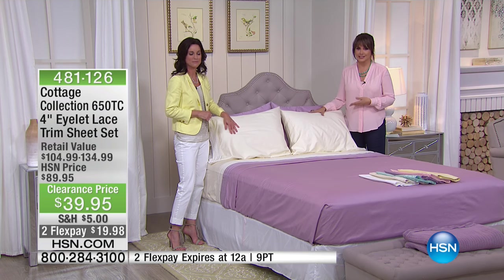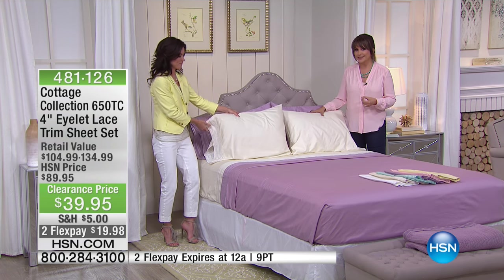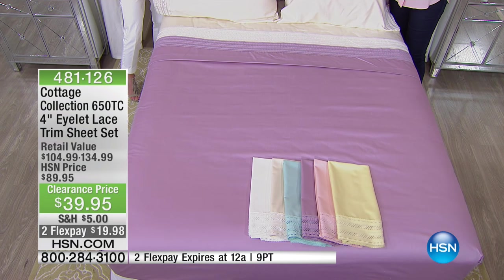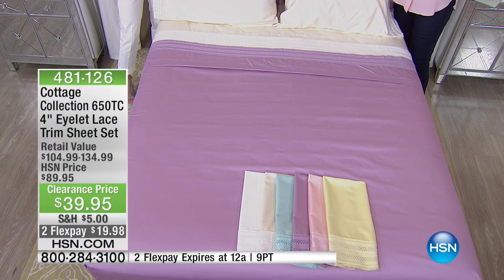This is a sheet set that is $39.95 at the lowest price ever, with two monthly payments on any credit card or PayPal that we welcome. Those flex payments — and actually all the flex payments I'm showing you in this hour — expire tonight at midnight, East Coast time.